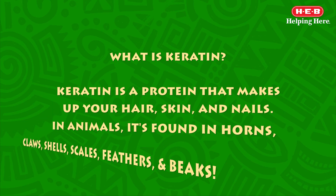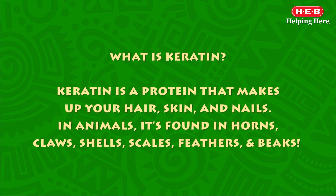My name is Taylor. What is keratin? Keratin is a protein that makes up your hair, skin, and nails. In animals, it's found in horns, claws, shells, scales, feathers, and beaks.